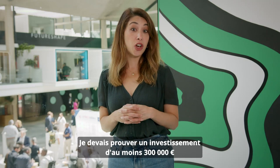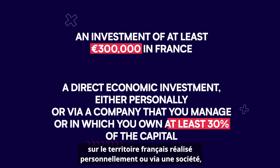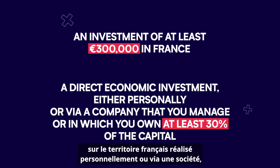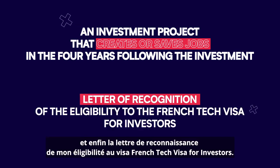I had to show, first, an investment of at least $300,000 on the French territory made personally by me or through a company. Then that the investment project creates or saves jobs. And finally, the letter of recognition of my eligibility for the French Tech Visa for Investors.